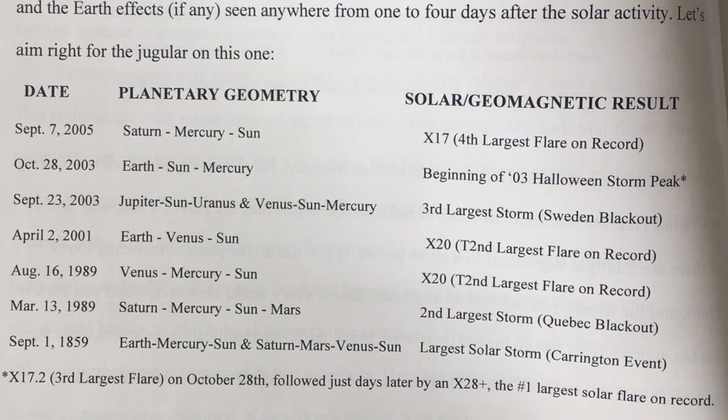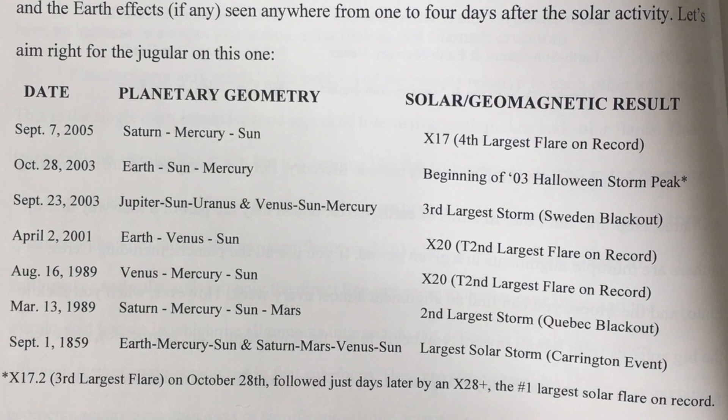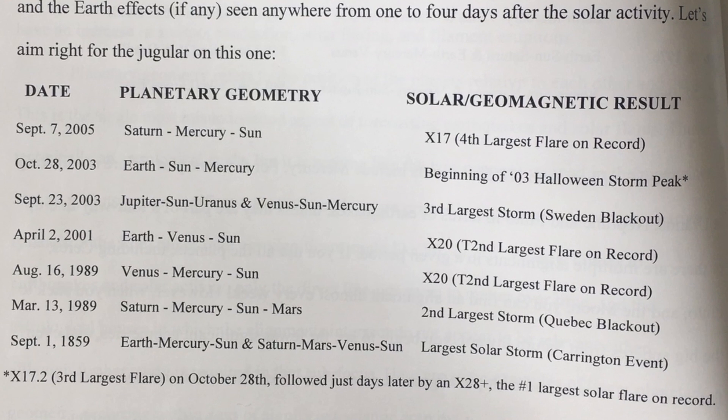Note: Mercury is in play for all but one of these. Two of them have multiple alignments going. One is a four-way alignment, and three of the remaining four are what are considered major inter-system alignments.